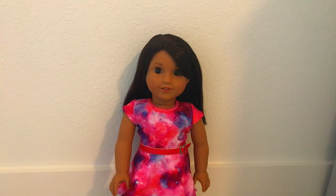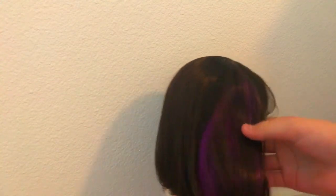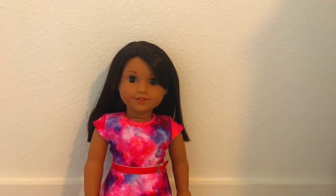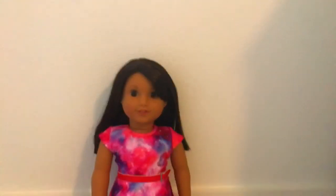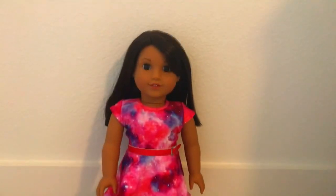My last but definitely not least doll is Luciana Vega, Girl of the Year 2018. I ordered her with some spare Christmas money and I'm so happy I did — she is such an amazing doll. One of my favorite features about her is the purple streak in her hair, and if you know me, you know my favorite color is purple. I also love her bangs. I ordered her on January 1st when she came out, but she did not arrive until January 12th. But that is the lovely Luciana.